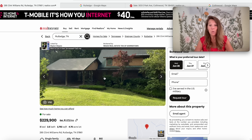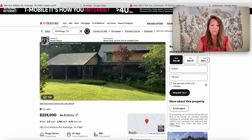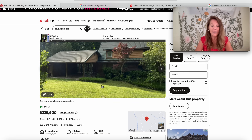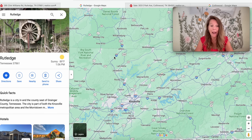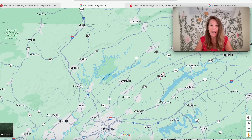Moving on to the second property. This is $229,900 on 4.75 acres — three bedrooms and two and a half bathrooms, 2,792 square feet, so about half the square footage. It's been on the market for 40 days, built in 1981, and it's in Rutledge, Tennessee. We are a few hours away from Collinwood in Grainger County, closer to Knoxville — east of Maynardville, west of Bean Station, north of Jefferson City, and south of Tazewell. Right here in Rutledge.